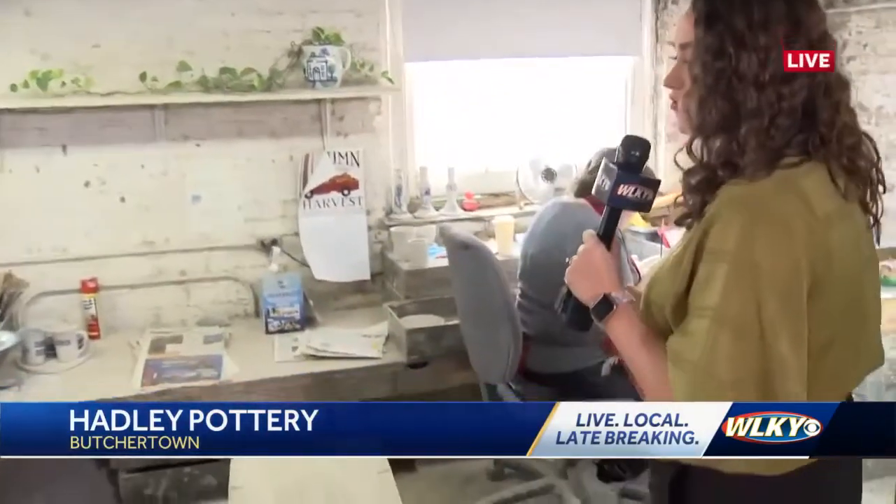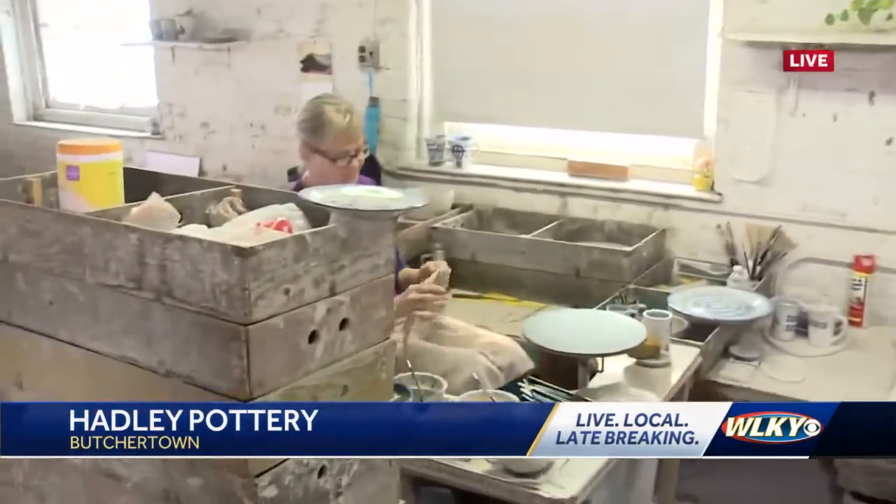We're on the second floor of Hadley Pottery right now. For the holiday season they do things like Christmas trees, lights, snowmen, but we're actually getting a look into the art department part of things, where we have Lisa and Fran over here doing the painting by hand.